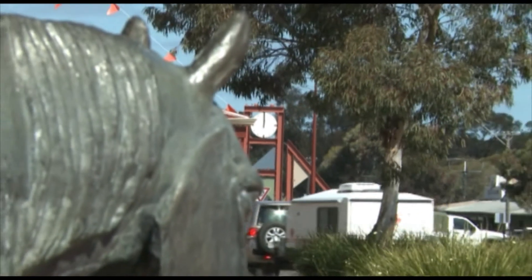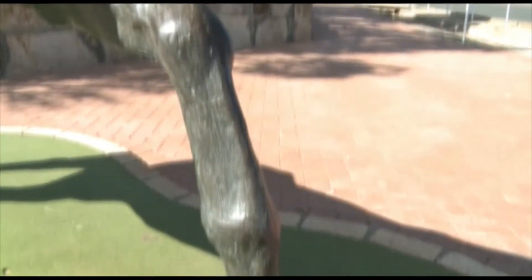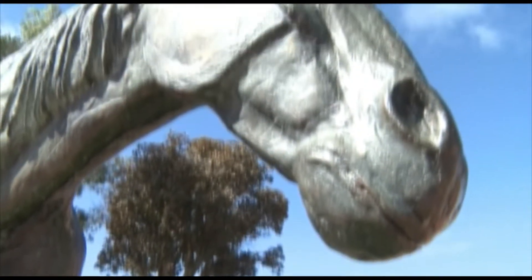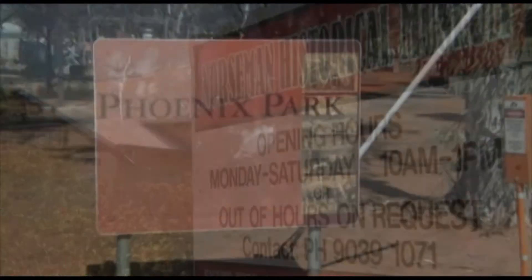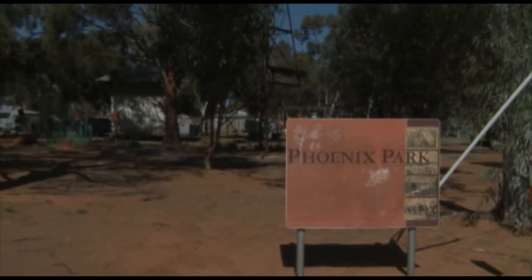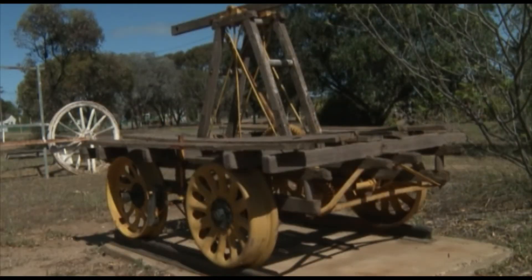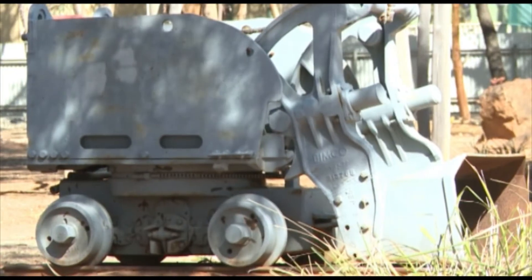There is a wealth of things to do and places to explore in the Shire of Dundas. In the town itself, the bronze statue of Norseman is a must see. So is the History Museum and Phoenix Park, which was completed in 2001 and is a tribute to the mining and prospecting industry. Old mining relics can be found along the beautiful winding pathways.